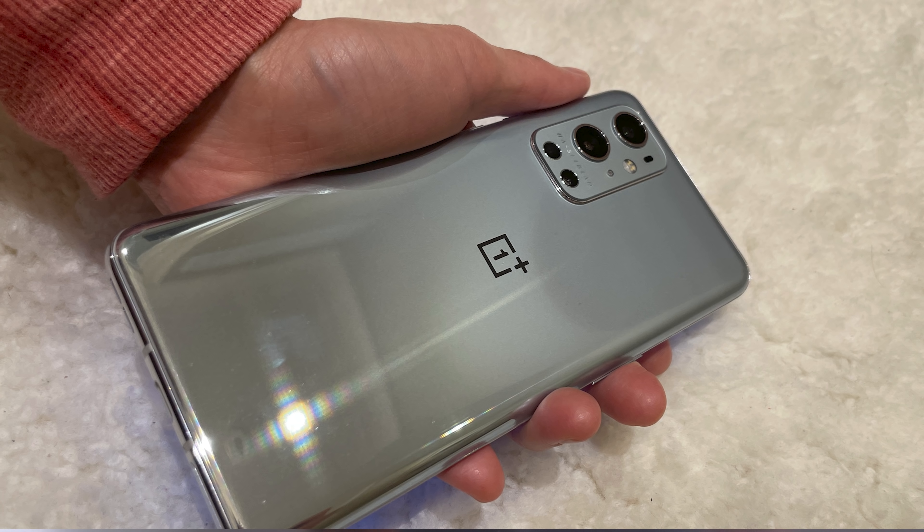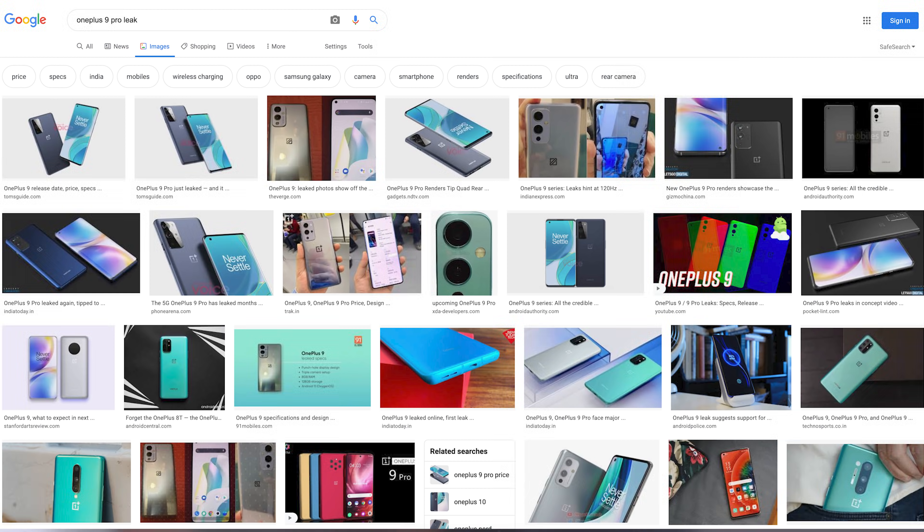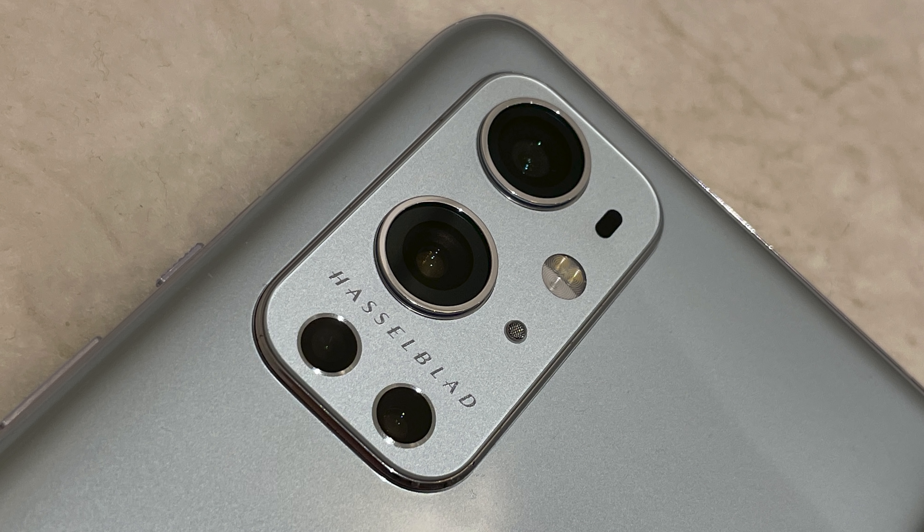I think these are real. I think these are legitimately pictures of the OnePlus 9 Pro. The first thing I did when I got them was go on Google and compare these pictures with other leaks, just to see if they matched. He sent me a bunch of photos, and the craziest thing is I couldn't find any photos that looked like this. There were no other photos on the internet of a OnePlus 9 Pro with this kind of camera array. I think these are real.